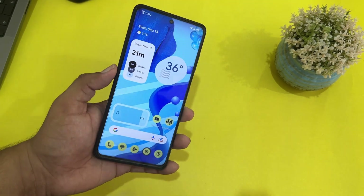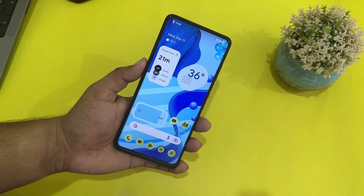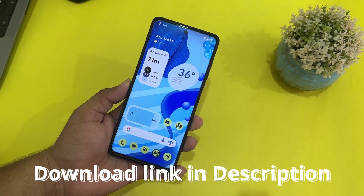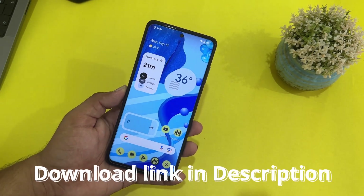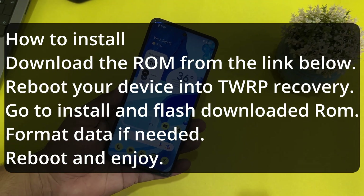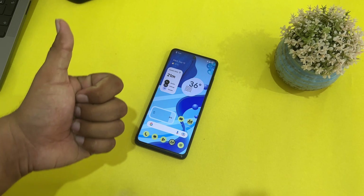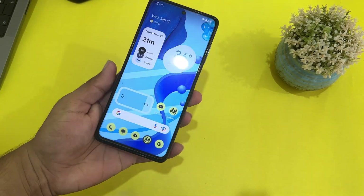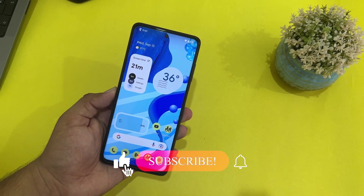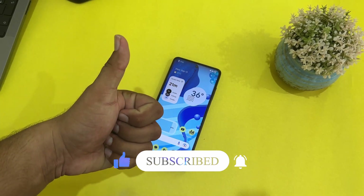This ROM is pretty much suitable for daily usage. If you are looking for an all-rounder custom ROM with great battery backup and performance, go for Evolution X. If you want to install it on your Poco X3 Pro, the download link is in the description and you can follow the on-screen instructions to install it without any errors. If you liked the video, hit like, leave questions or ROM suggestions in the comments, and you can also join our Telegram group — link is in the description. Thanks for watching!